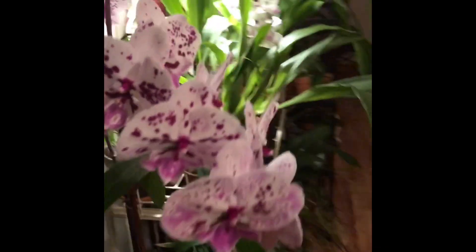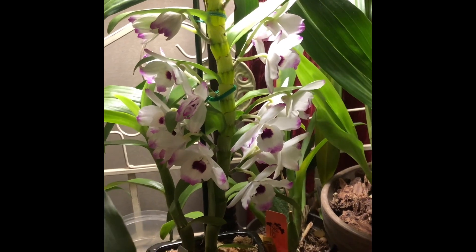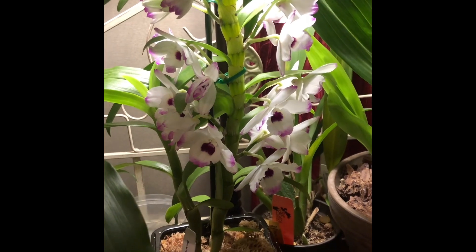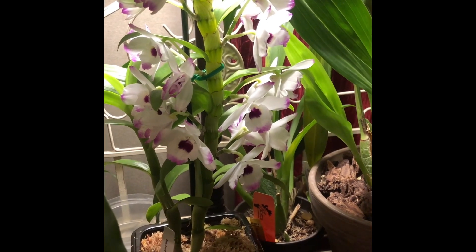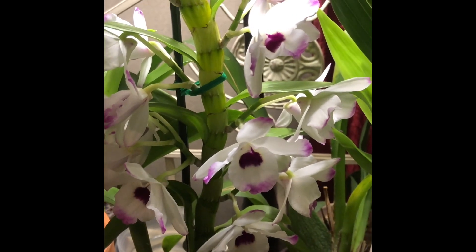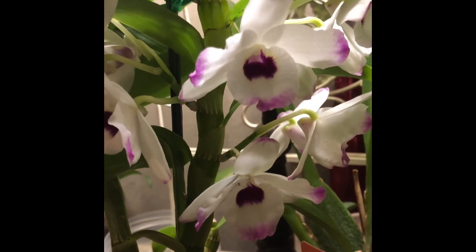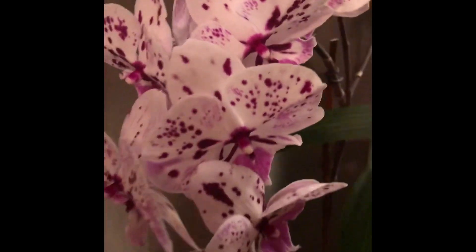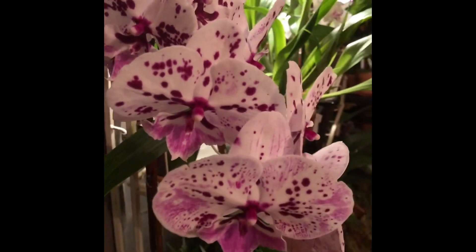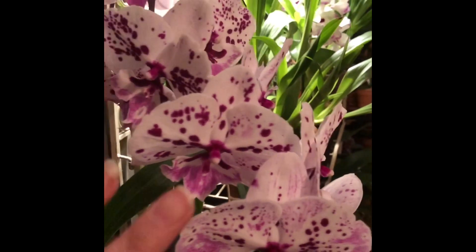I just wanted to show you guys my little orchid haul today. I'm going to be getting several packages in the next few weeks — one from the Vanda Man on Facebook, he has a group called Vanda Maniacs and he has really awesome vandas, one from Norman's Orchids, and Orchids by Hausermann. I'm looking forward to showing you what I've gotten from them and doing unboxings with you guys. Thanks for tuning in, thanks for watching, thanks for your support — good night!